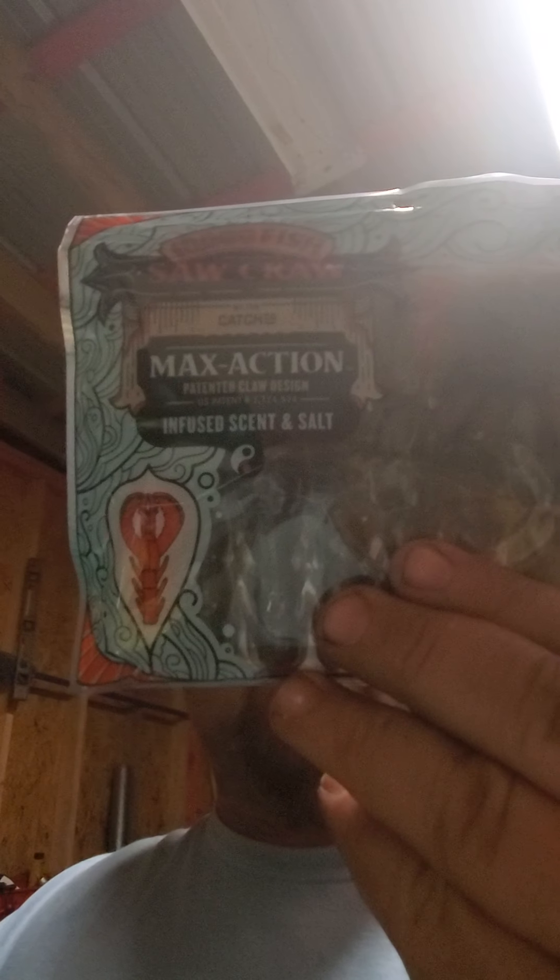We got some creature baits — green pumpkin, 4-inch, 7-pack. There's a jerkbait, 46 feet diving, four and a third inches long, half ounce weight — pretty cool color with a lot of BBs in it. Then we got a Coz Bait Tackle spinnerbait and something that looks like a sexy shad color. The Big Bite Baits — they just throw a bait in a bag and make you guess, no names on them.